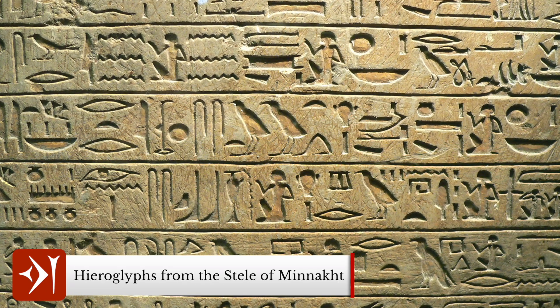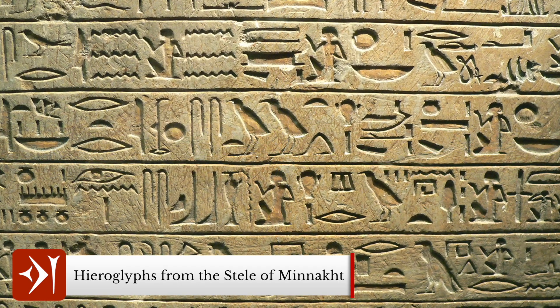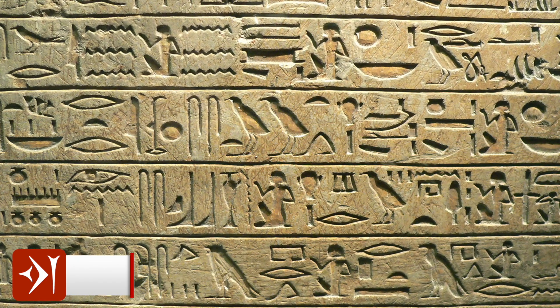Fortunately, his dedication to empirical intellectual truth overpowered superstition and he published his work in around 1821 to 1822. If he hadn't, our knowledge of ancient Egypt and the surrounding regions would be nowhere near what it is today.